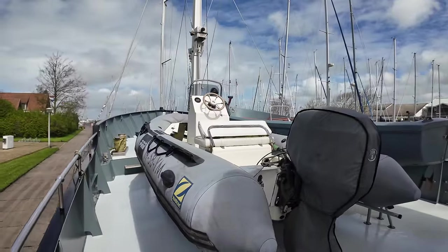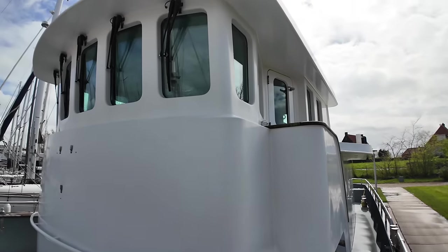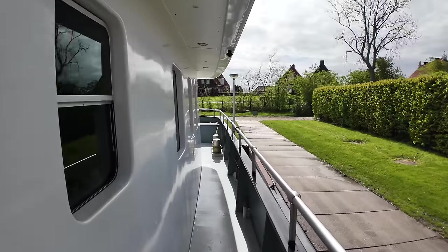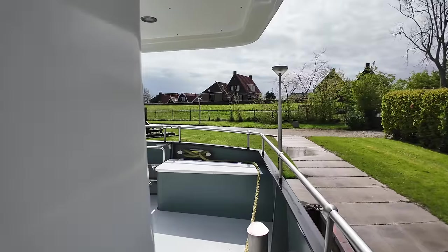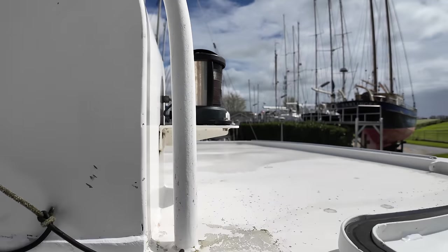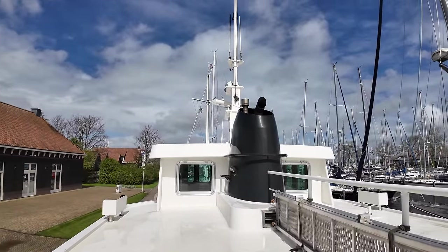We're going to jump on board via the port access gate — there's another one on the starboard side. I want to take you to the stern of the vessel first, where we get a great view of the wheelhouse and those imposing vertical windows. The window frames are made of aluminium and the glass is double glazed, varying in thickness between 6 and 10 millimeters. As we emerge onto the cockpit, we'll head up this ladder so I can show you the view from up here, as well as a great view of the dry stack. This is also where the aluminium boarding ladder is stowed.